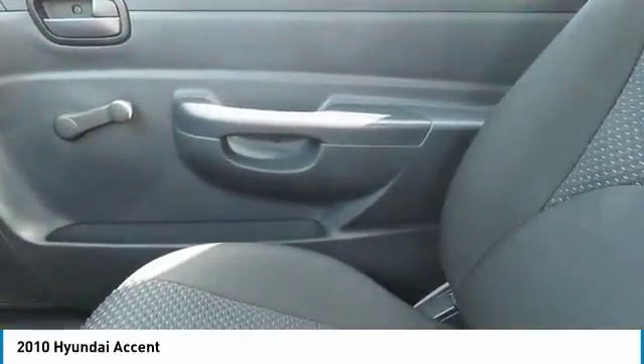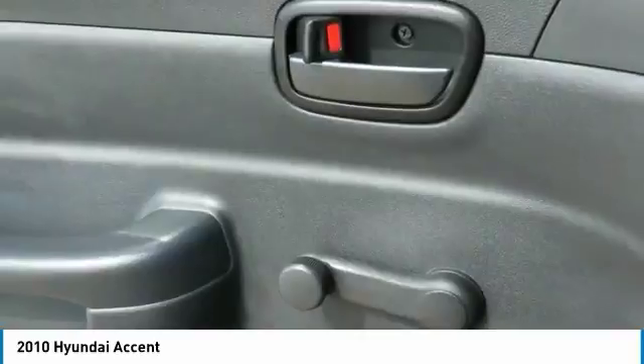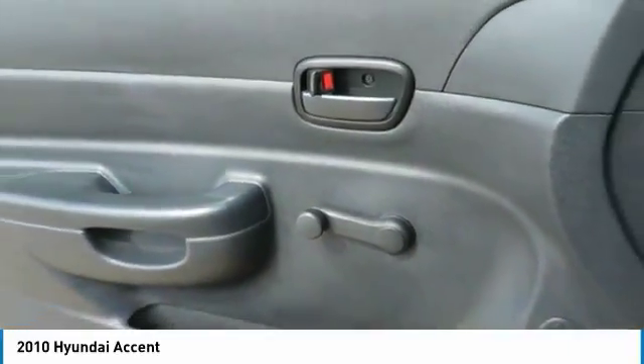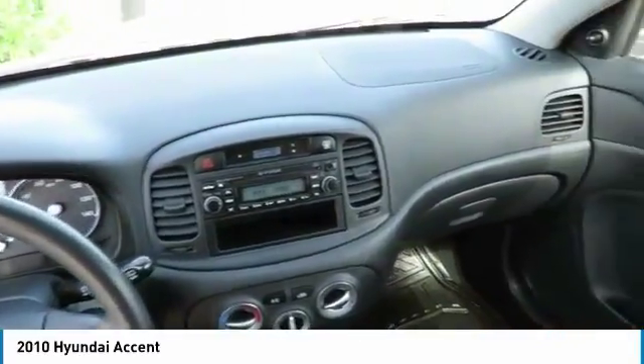Fog lights, power door locks, rear window defroster, trip odometer, and power windows. This vehicle offers reliability and good looks at a great price. So come in and take a test drive today.